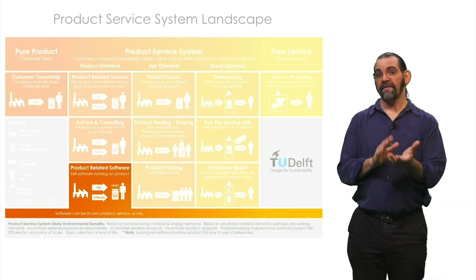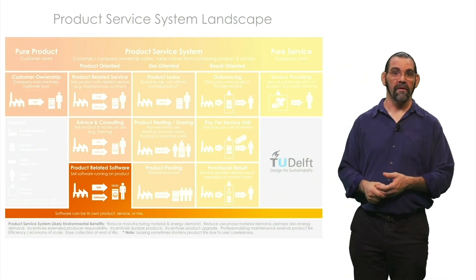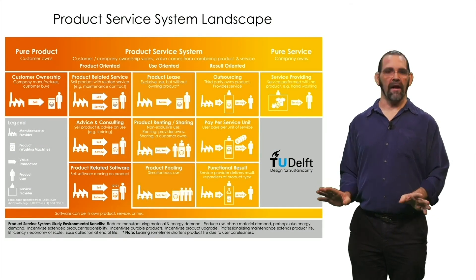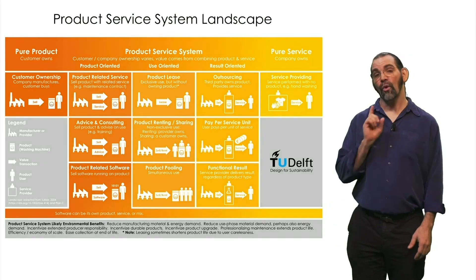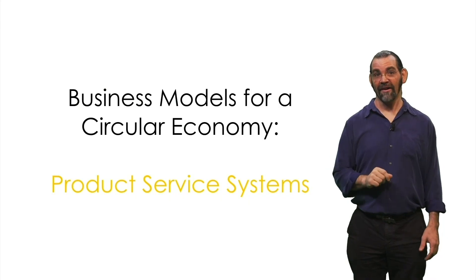Software can itself be a digital product or service in any of these categories. In the end, product service systems can provide many kinds of business models to enable a circular economy. Now the question is, what's a good business model for your product and company?